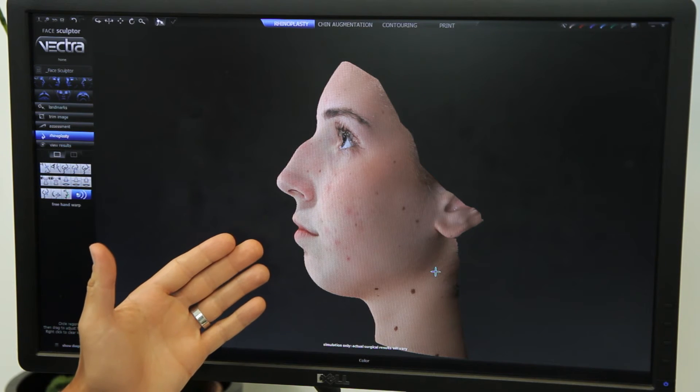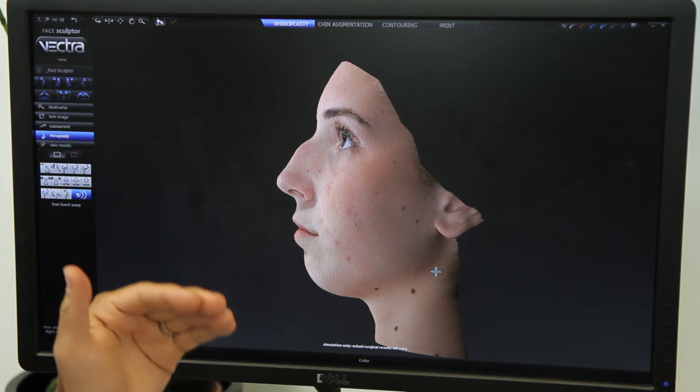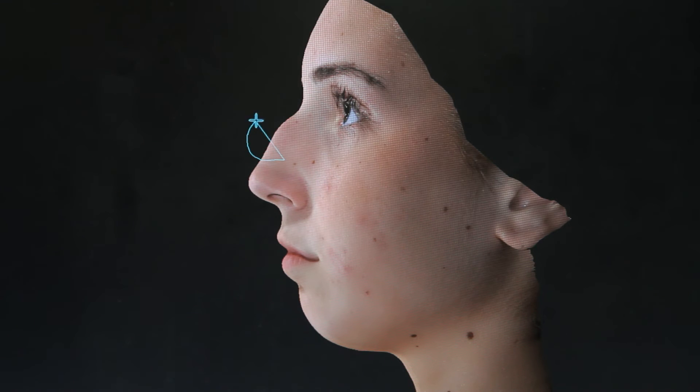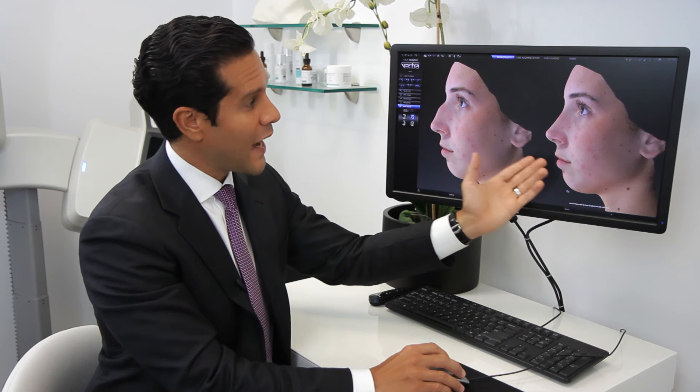Those images will then be sent to the computer, where the software will display them on the screen. This is a picture of another patient, but during your consultation this picture will be of you and your face. The software then allows me to make adjustments to the nose just as I would during surgery. I can then show you the before and the after so that you can make sure it is the exact result that you wanted.